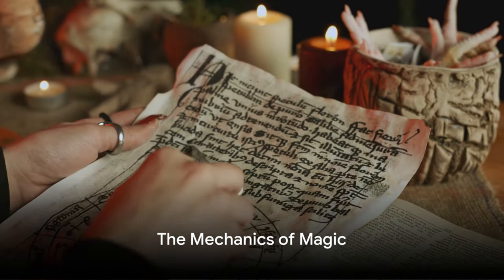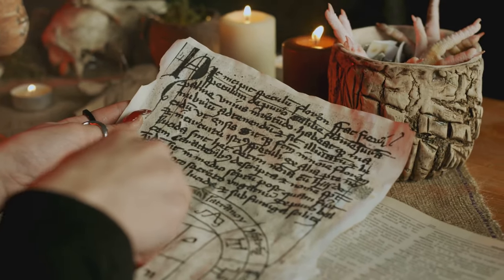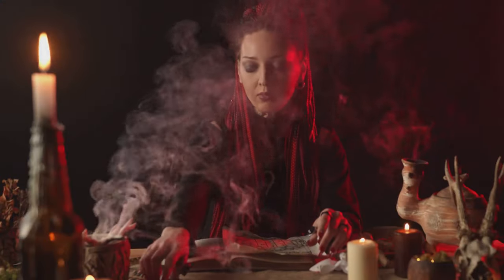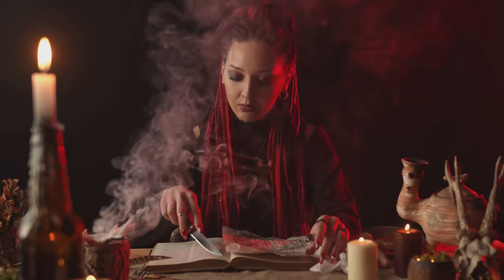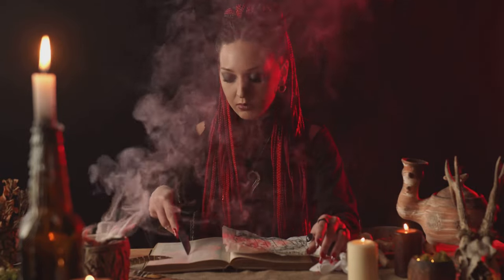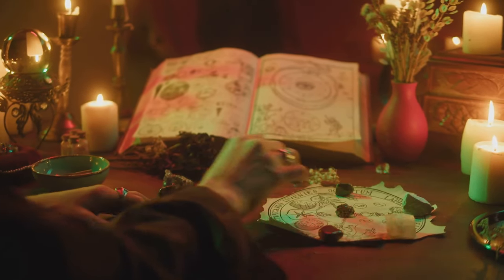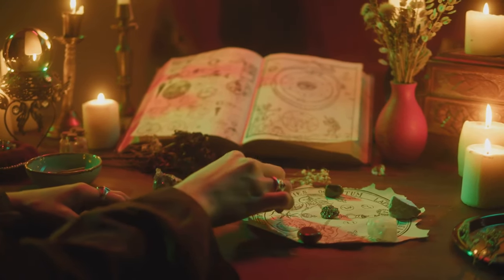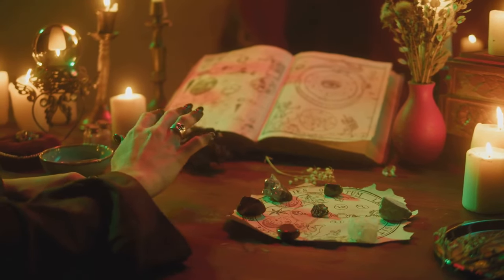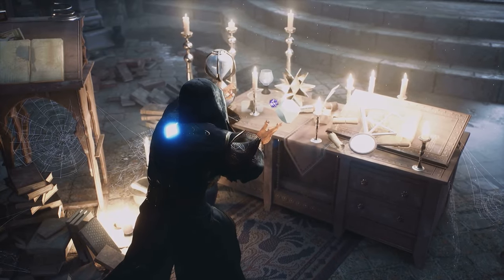In Goblin Slayer, magic isn't just a whimsical force — it has structure and rules, just like the laws of physics in our world. The first mechanic to note is the system of spell slots. Imagine having a finite amount of energy you could use for various tasks in a day — that's the essence of spell slots. Each spell a character uses requires a certain number of these slots, and once they've been used up, the magic user must rest and recover before casting spells again.